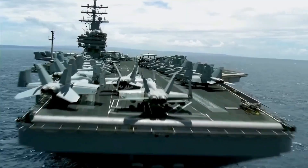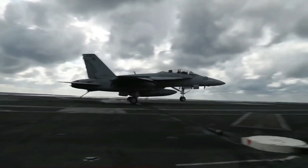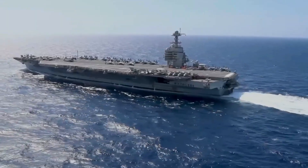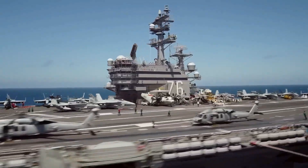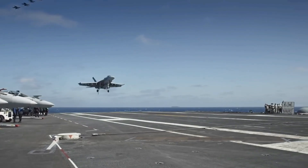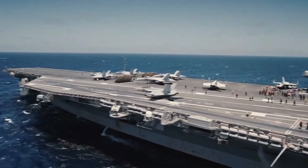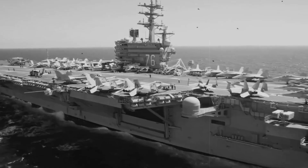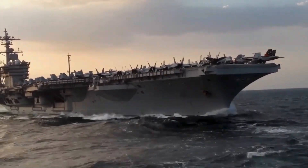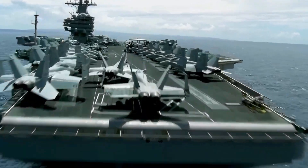The Nimitz-class aircraft carriers are remarkable not just for their advanced technological capabilities and military prowess, but also for their significant political and symbolic roles in international relations. These floating behemoths represent a powerful statement of American military strength and resolve, serving multiple purposes beyond mere combat operations. Their presence in international waters acts as a formidable deterrent to potential adversaries, signaling the United States' readiness to project power globally. The mere sight of a Nimitz-class carrier, capable of launching airstrikes and conducting extensive operations, can influence the calculations of foreign governments.